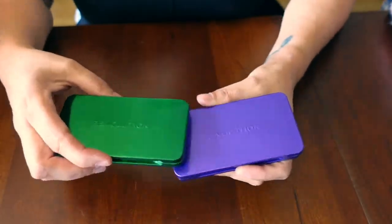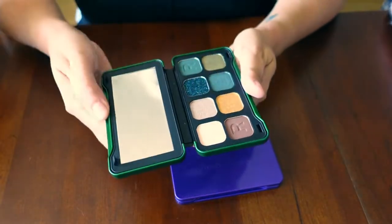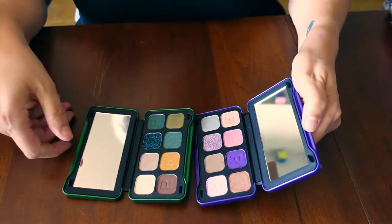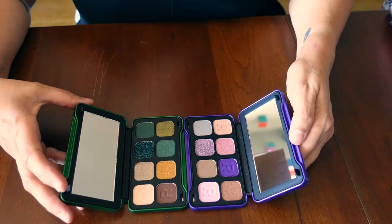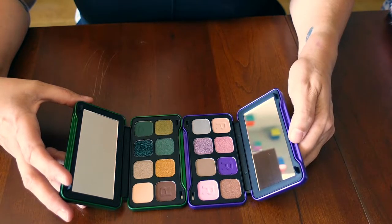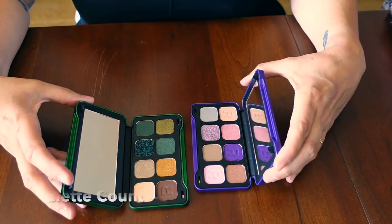I have two of these Makeup Revolution palettes. This is the Everlasting palette — of course, it's green. And this is the Mesmerize palette, which is purple. Purple is one of those colors that I didn't really think I would like on my eyes, but I've been trying to be a little adventurous. I actually love it. I have brown eyes, so I think it actually looks really nice, and I really like the looks I've made so far.